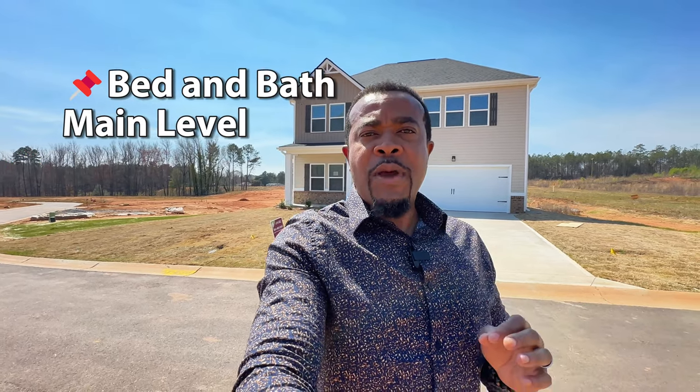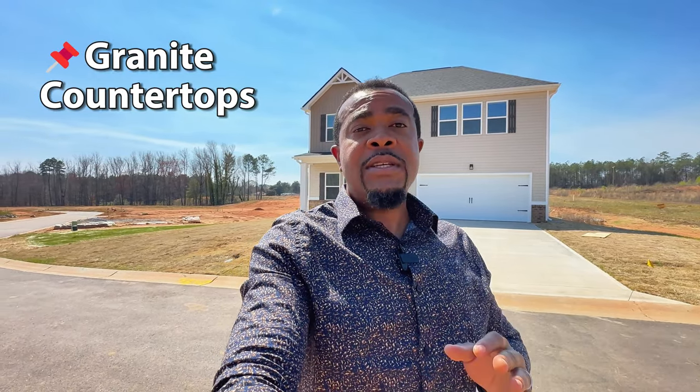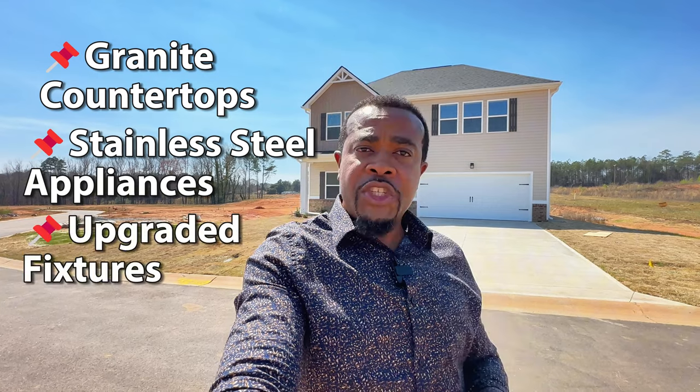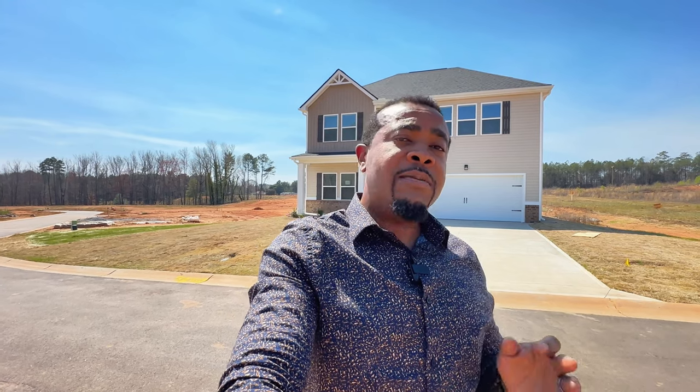The Jodico is a 2,315 square foot, five bedroom, three full bathroom home. There's a bedroom and a full bath on the main level. Lots and lots of upgrades in this home. If you bought this home at the base price, the upgrades are already included — granite countertops, stainless steel appliances, upgraded fixtures, tile shower, and plenty more. There's also a bidet toilet that comes standard in this home. In this community there are about 196 lots.